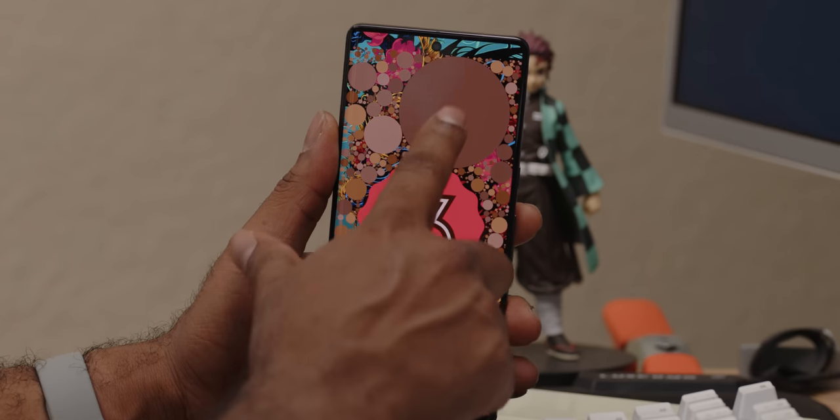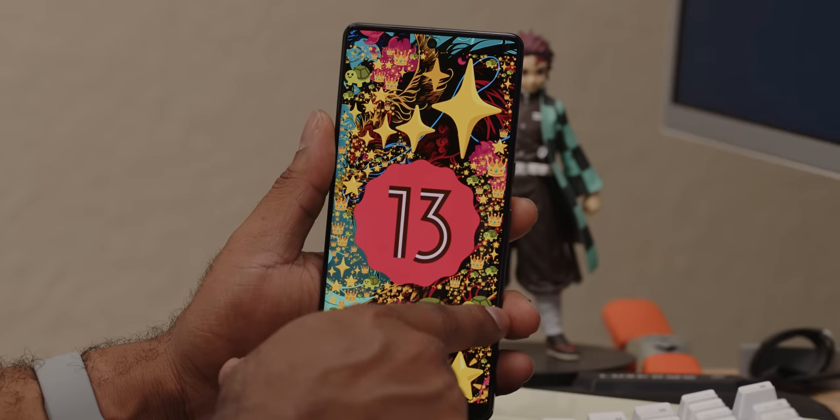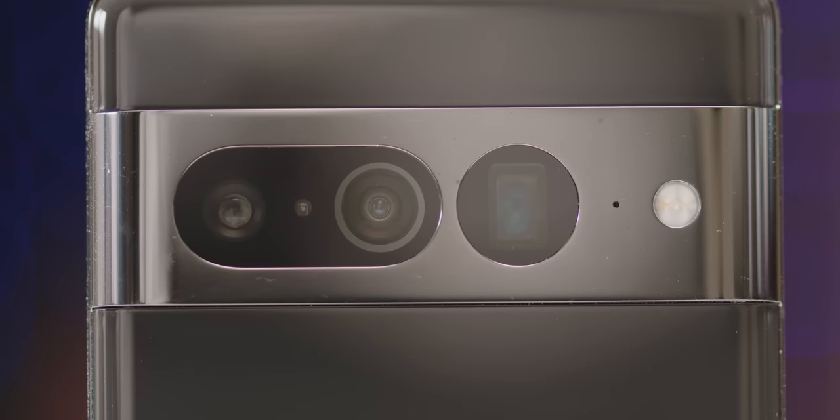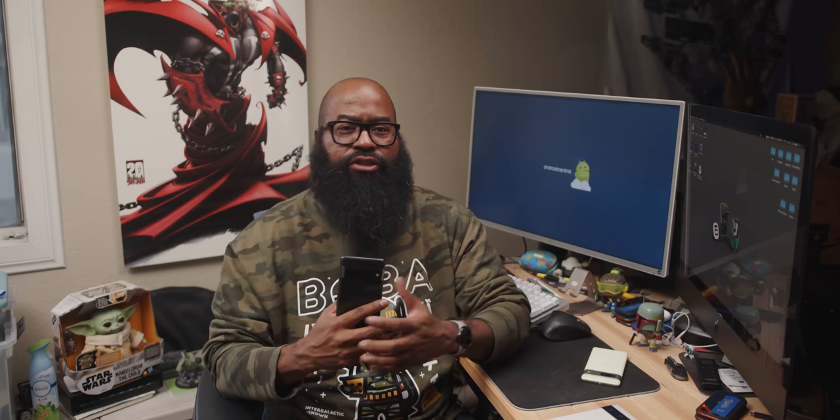The Pixel line is meant to showcase the best that Google has to offer — the best of Android, in this case Android 13, with three years of OS updates and five years of security patches. With the Pixel 7 series and the Pixel 7 Pro specifically, I'd have to say: achievement unlocked. In the past I may have gone back to other devices as my daily driver after my Pixel reviews, but this time I think I'm going to sit with this one for a while. I'd like to see the base models begin at 256GB of storage.